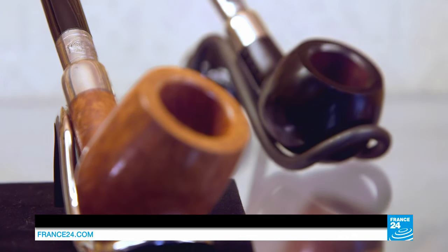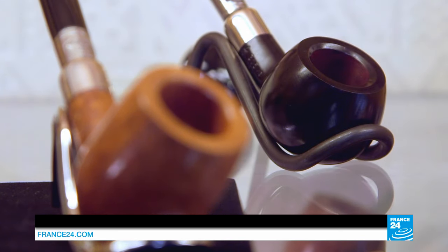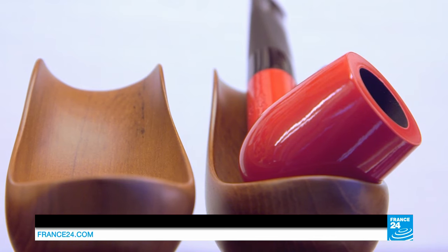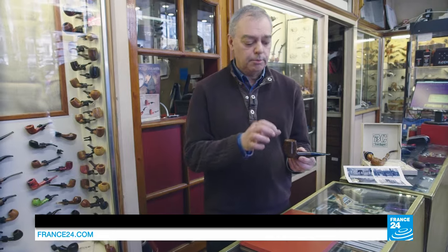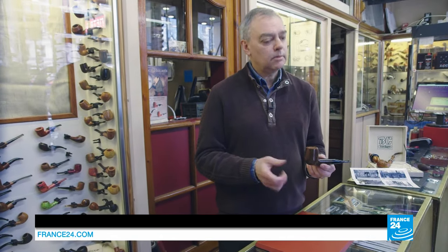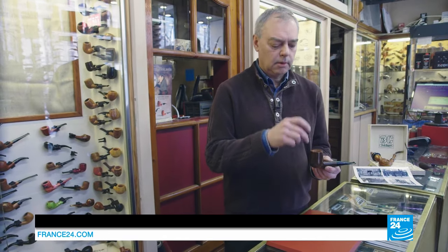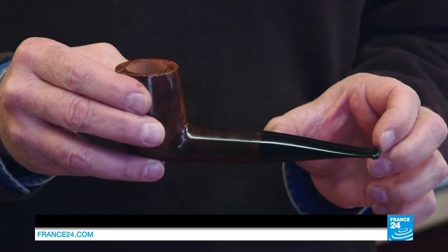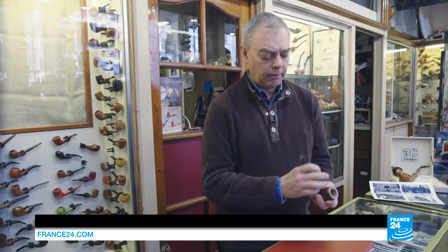Pierre Voisin has carried on the expertise passed down through generations of his family. This is an example of my work. It's a classic straight pipe with what we call the bowl, the chamber — that's the inside part — the shank, and the stem. It's made with the same techniques that were in use 100 years ago.